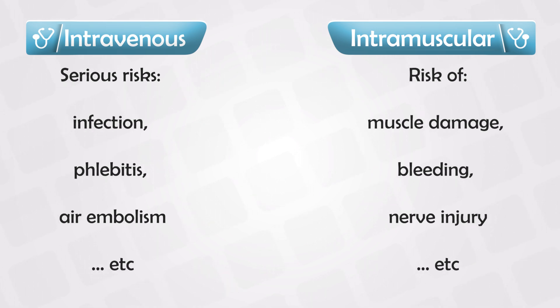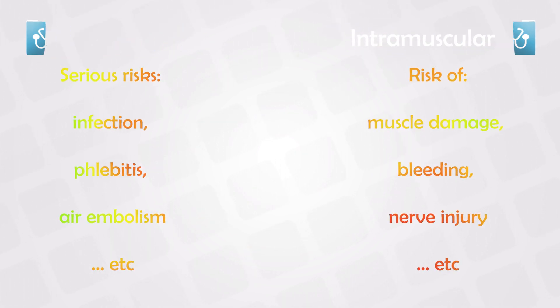Intramuscular medications can cause muscle damage, especially with repeated injections in the same muscle, which changes the shape or contour of the muscle and also causes some weakness and chronic muscle pain. There is also a risk of bleeding or hitting a nerve.